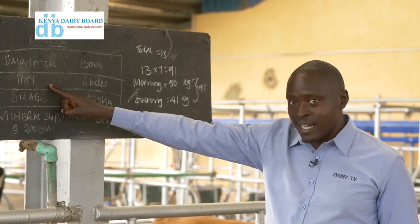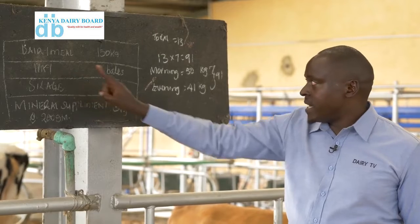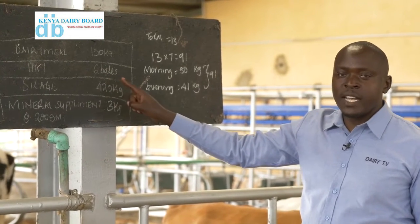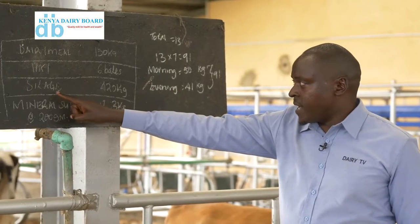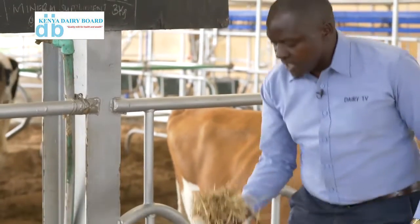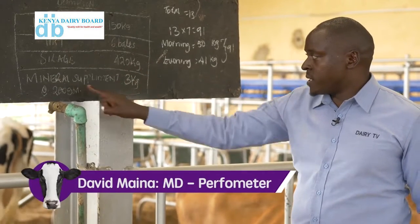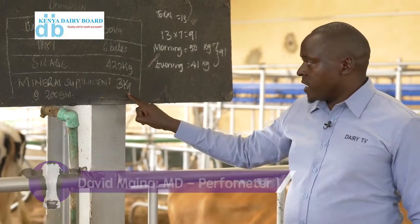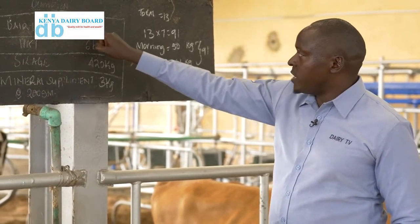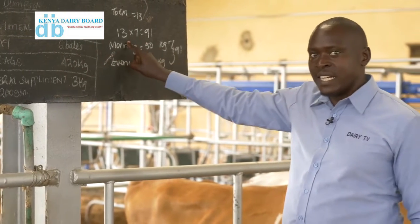They have hay, which is a grass that is cut and baled — six bales, approximately between 13 and 15 kgs per bale. And they have silage — specifically maize silage, 420 kgs. And then they have a mineral supplement of 3 kgs. The dairy mill at 150 kgs and all these other quantities of feed are fed to 13 cows.